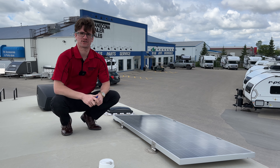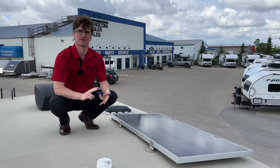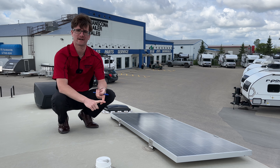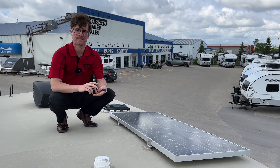The fourth item that we suggest is our solar panel kits. These kits can help you charge your 12-volt fridge as well as your lights. If you want to add an inverter, you can charge all of your appliances and plugs in your trailer — you can plug in your phone, laptop, anything like that.